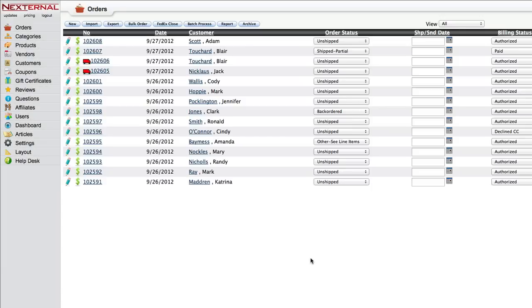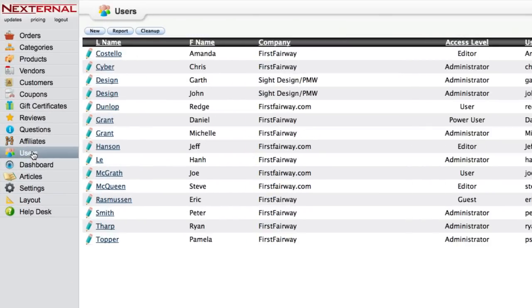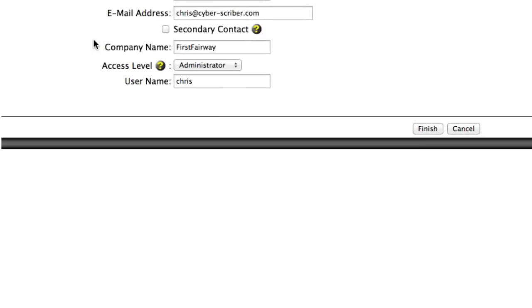The user will be directed back to the order management system to continue placing new orders. It's also important to note that the access level to the order management system for customer service representatives can be limited to simple tasks like placing orders.